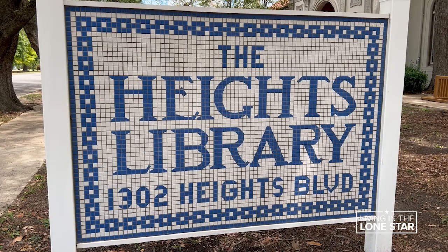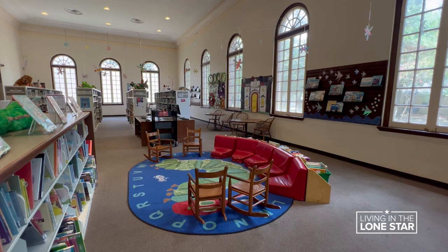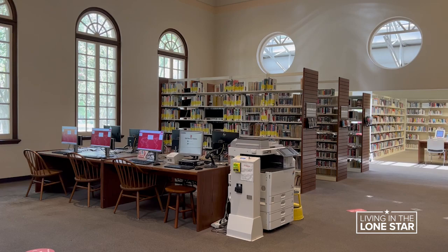You can get a history lesson not just on the shelves, but from some of the buildings. The Heights Neighborhood Library is a historical building. And so when you walk through the doors, you'll notice pretty much nothing has changed — the original woodwork, the original windows even. And so you kind of go back in time when you visit that location.